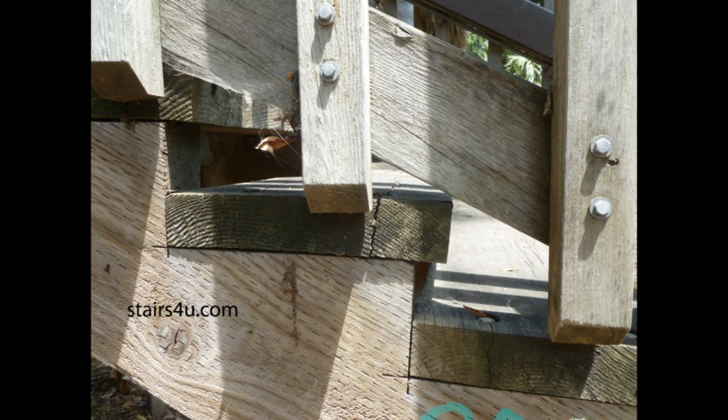So I hope that answers your question. In public areas you're going to see stronger products, construction with more hardware, more engineering, and heavier-duty materials — like thicker stair treads and thicker stair stringers.